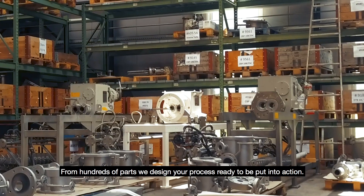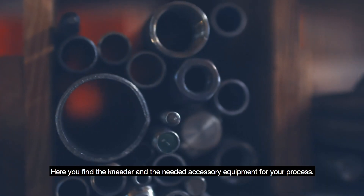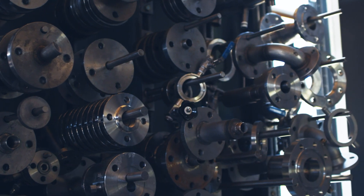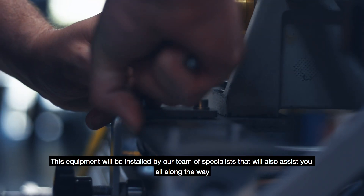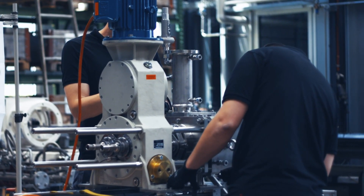From hundreds of parts, we design your process, ready to be put into action. Here you find the nieder and the needed accessory equipment for your process. This equipment will be installed by our team of specialists, who will also assist you all along the way.